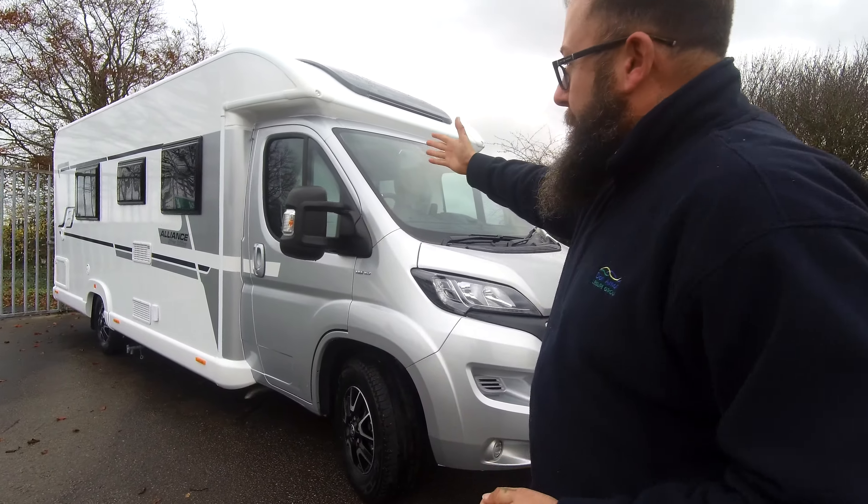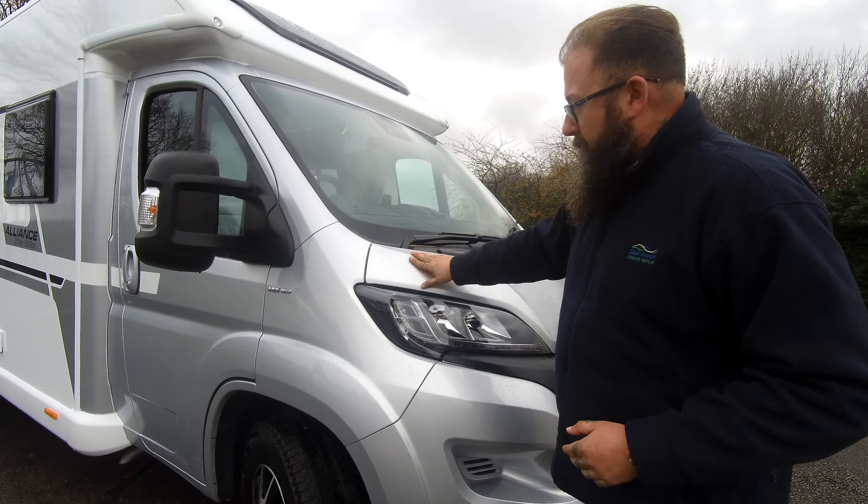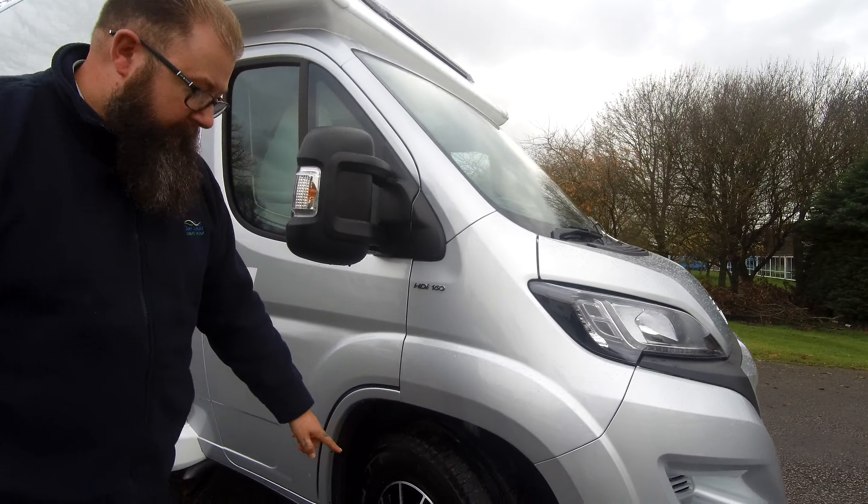Hi everybody, my name is Mark. Thank you for joining me today at the showground at Donaté Mott Leisure Kingdom Hilton. Today I am very proud to show you around the new model Bailey Alliance SE, which is new for 2021.